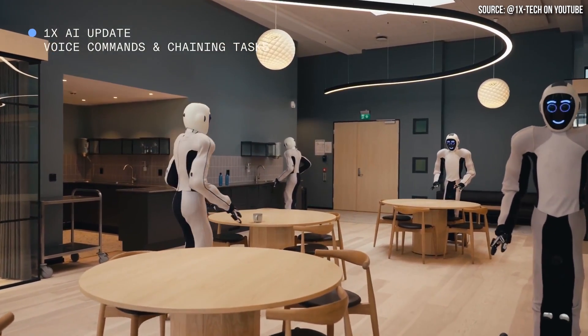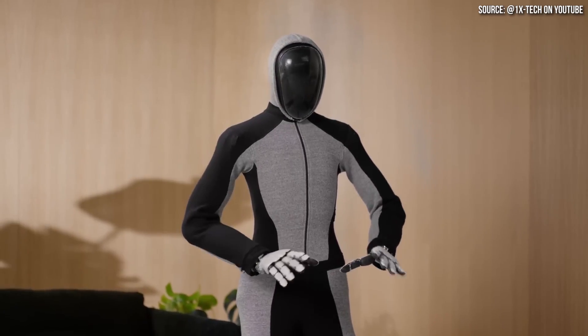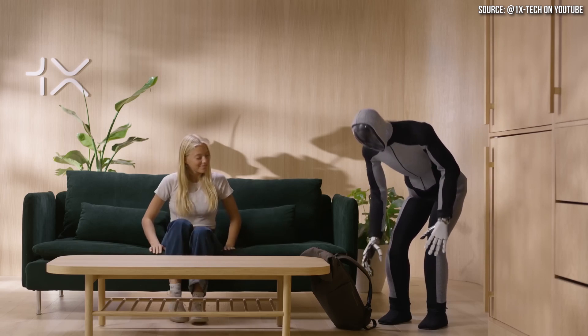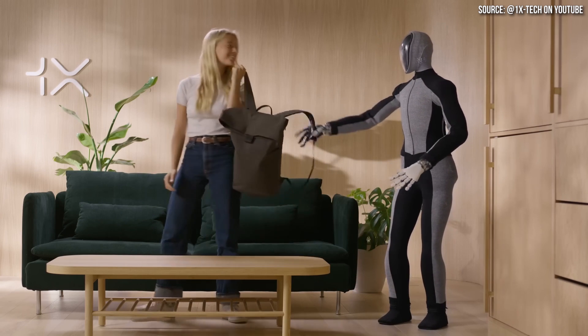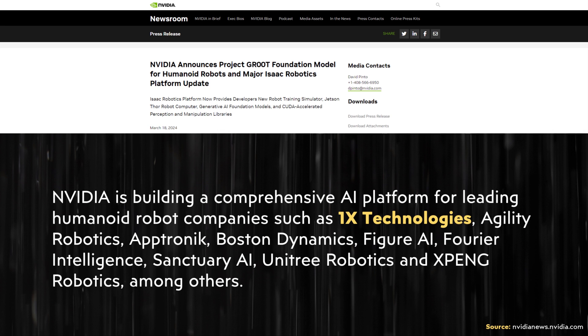Their first commercially available robot, EVE, has wheels and a clamp-like hand. However, their newest robot, NEO, which is not yet commercially available, is a big step up from EVE and has more human-like hands and legs instead of wheels. Like other companies, 1X Technologies has partnered with OpenAI and they're currently using NVIDIA's AI robotics platform.